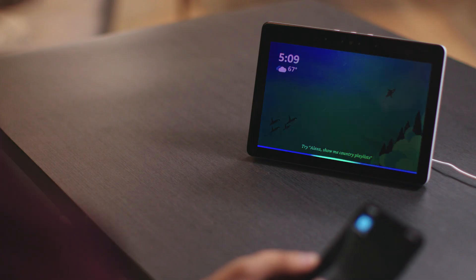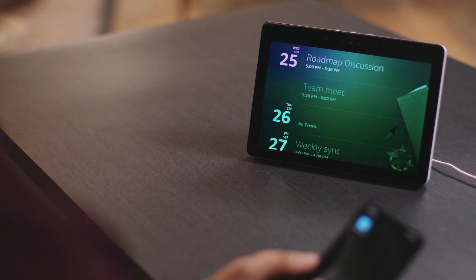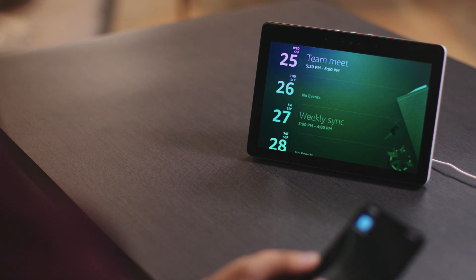Now let's go over some of my favorite features. At the start of your day, you can ask Alexa for a full readout of your calendar. All you have to say is, "Alexa, what's on my calendar?" Your next three events are: roadmap discussion is in progress and ends at 5:30 PM; today at 5:30 PM there's team meet; and on Friday, September 27th at 3 PM there's weekly sync.